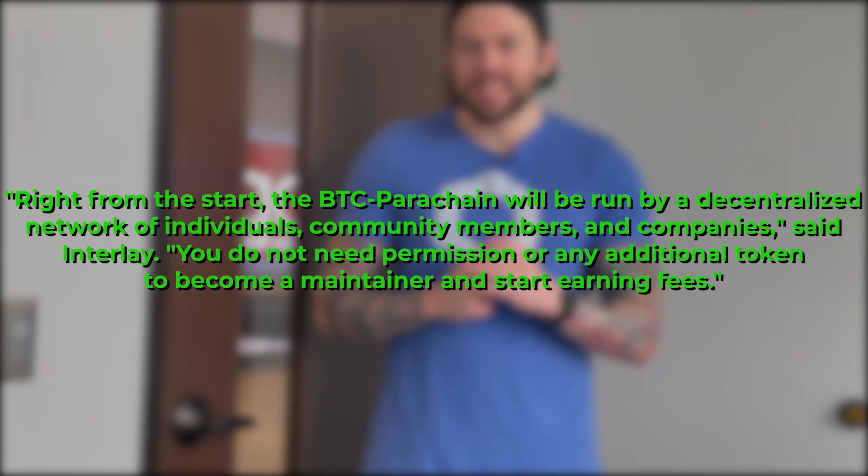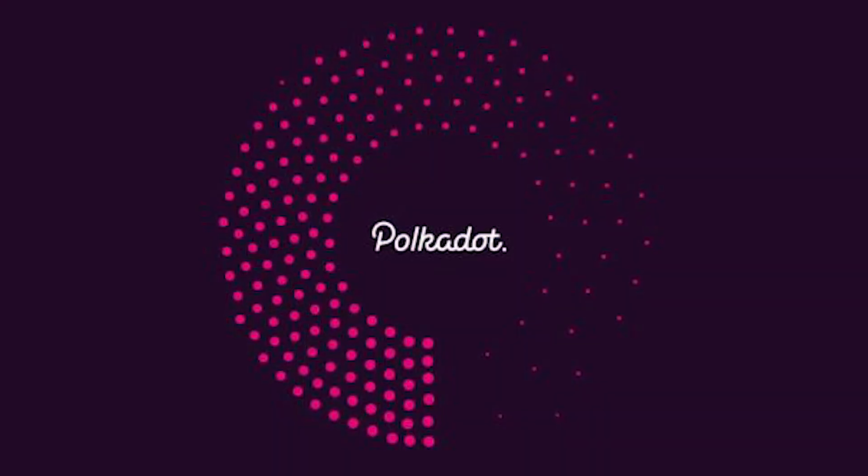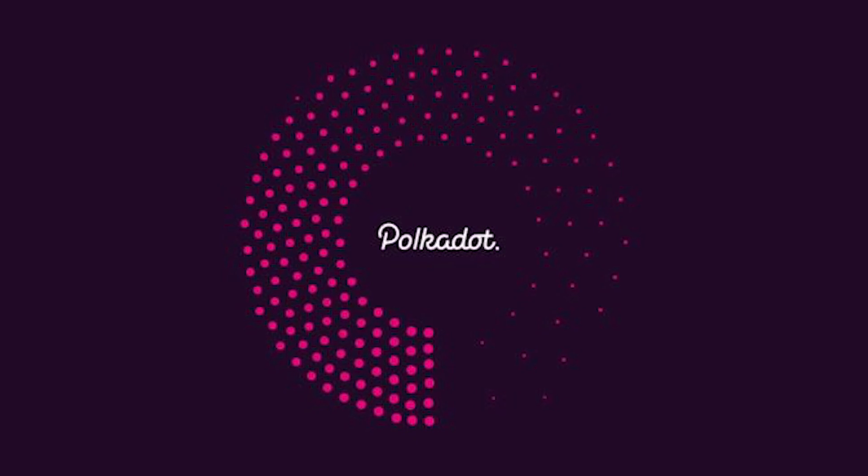In a press release directly from Interlay, they stated: 'Right from the start, the BTC parachain will be run by a decentralized network of individuals, community members, and companies.' You do not need permission or any additional token to become a maintainer and start earning fees. Polkadot's native DOT token would be used as collateral for minting PolkaBTC.